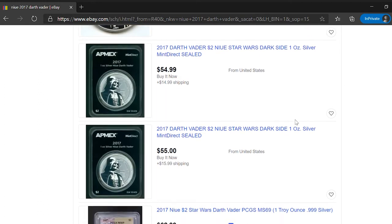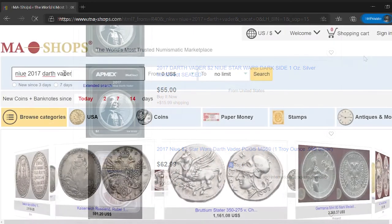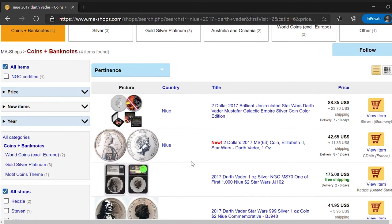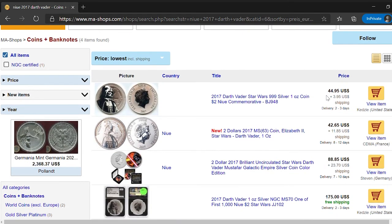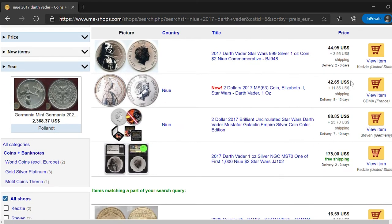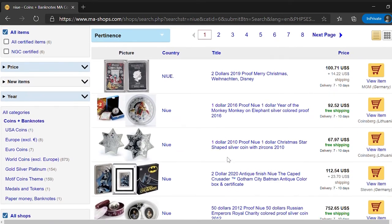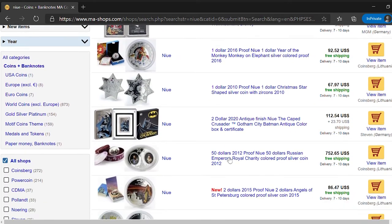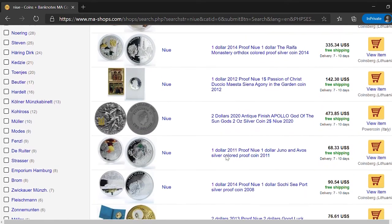Obviously the value increases if the coin is certified. Another website that I use is mashshop.com, in my opinion one of the better numismatic marketplaces. In this website the price doesn't change too much from eBay, so you can get it for around 50 dollars. As you can see, this small Pacific island has become a big player in the global coin collecting market with its innovative designs and finishes, making Niue's commemorative coins very desirable.